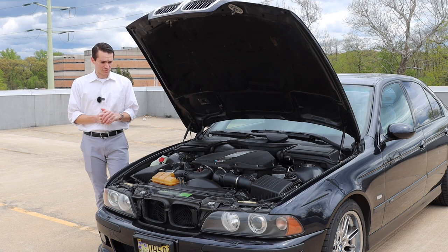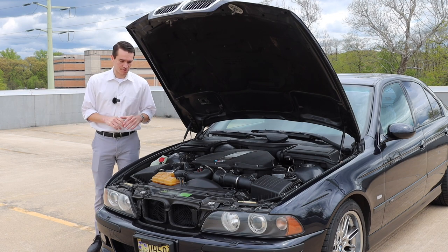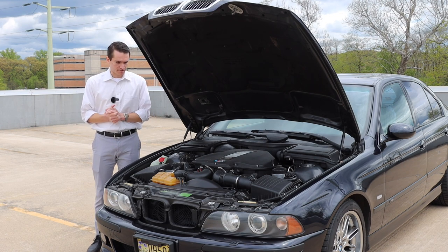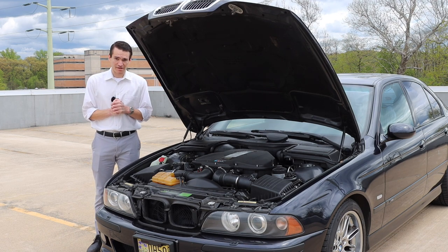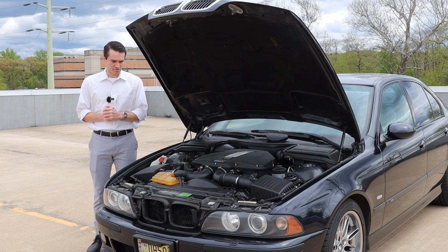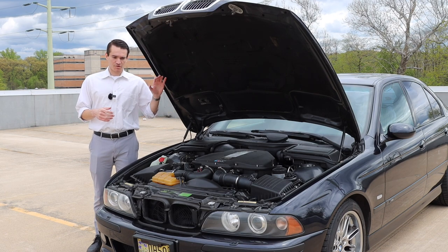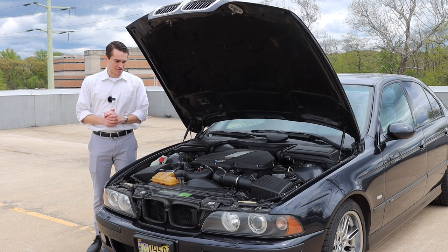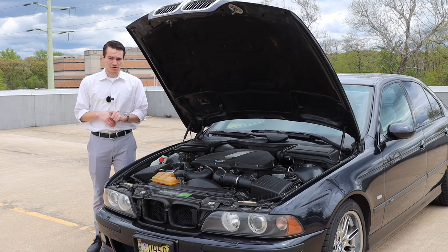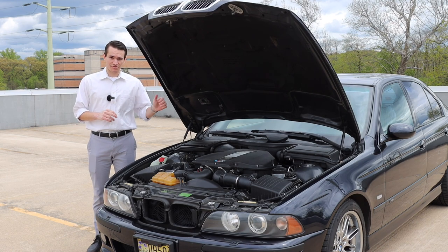The compression ratio is also higher — 11 to 1 in the S62 compared to 10 to 1 in the M62 — so it was a thorough overhaul for the E39. The engine is paired exclusively to a 6-speed manual transmission. BMW only offered the E39 M5 with a 6-speed manual and rear-wheel drive. There were no options — that was it. You got a 6-speed rear-wheel drive, and that was what you got.